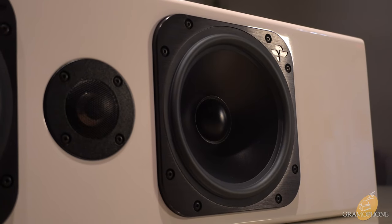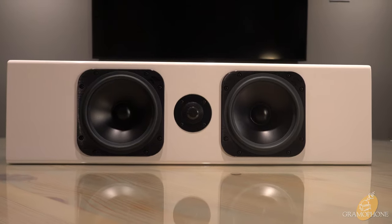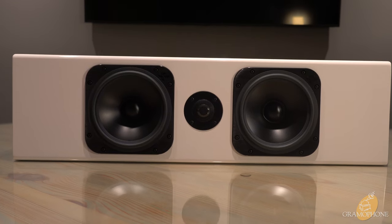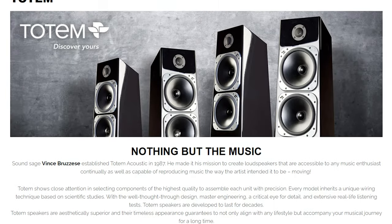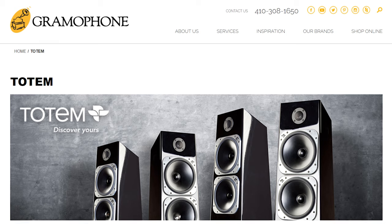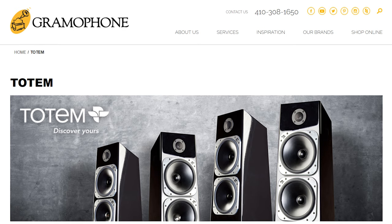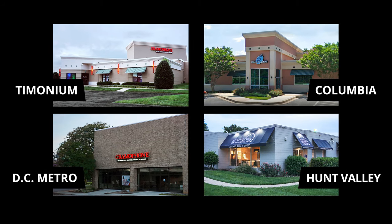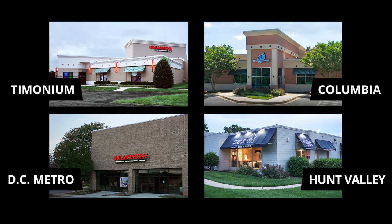At $4,600, the Totem Acoustic Element Wood Version 2 center channel is one of the finest around — beautiful both in its look and most definitely in its sound, and one of the few center channels that has truly impressed me. If you're looking for a top-notch home theater experience, this is something you should seriously consider. We at Gramophone are proud to offer Totem Acoustic products — learn more at gramophone.com, call one of our showroom locations, or visit us in Timonium, Columbia, and Gaithersburg, Maryland. We also have a kitchen design center in Hunt Valley, Maryland.